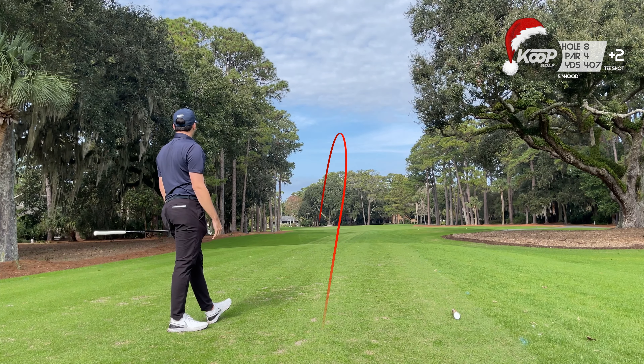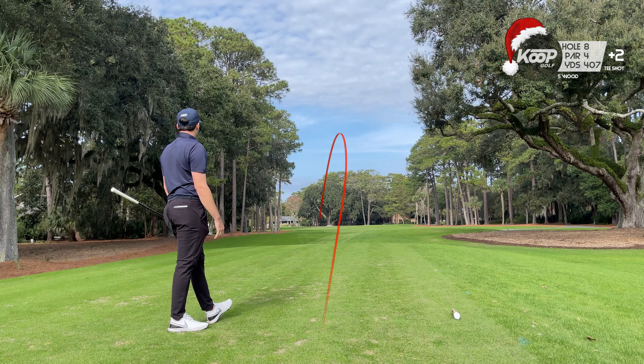I can see the comments now, so before they come — the back tees were closed. That is why we didn't play them.